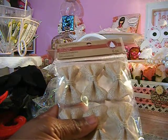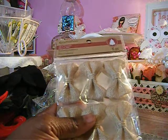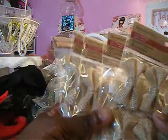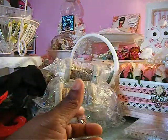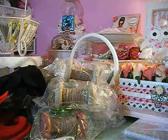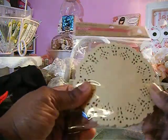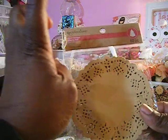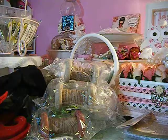I found these gift bowls — they were $1.59, and I used my 20% off coupon, so I got five of those. I also found these craft color doilies, which were also $1.59, and I used my 20% off coupon on those as well.